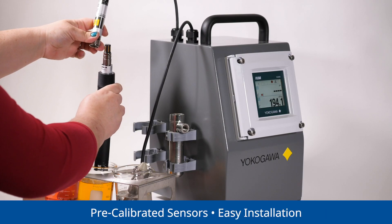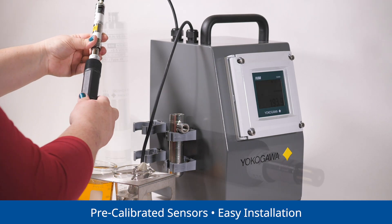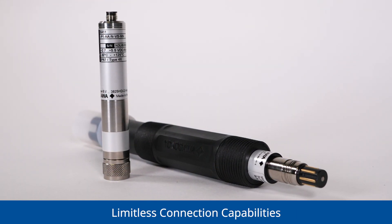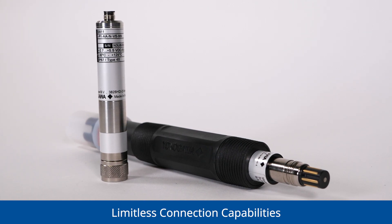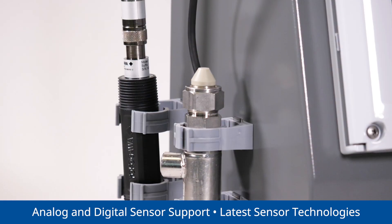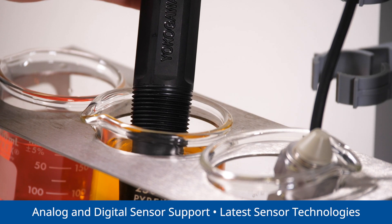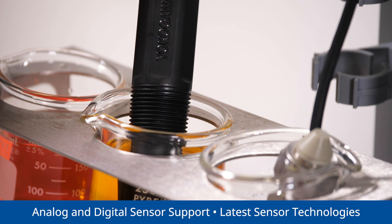Since digital sensors are pre-calibrated, spares don't require special expertise for installation. Digital liquid sensors allow for limitless connection capabilities. With support for analog and digital sensors, Yokogawa's smart liquid measurement solution preserves your analog instruments while letting you take advantage of the latest sensor technologies.